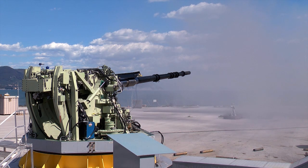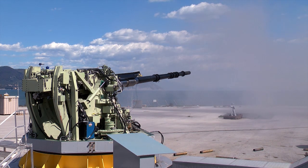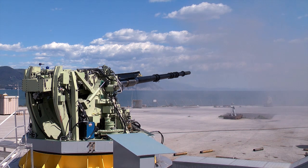In conclusion, OtoMelara's 127/64 LW marks a clear step ahead in the design of medium-caliber naval guns. It represents a gun platform capable of a high rate of fire and important operational flexibility, while at the same time pushing the limits for precise long-range engagement when combined with OtoMelara's Volcano ammunition.